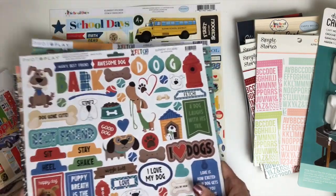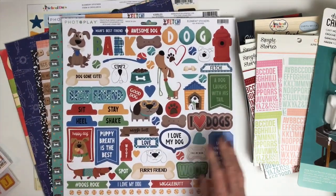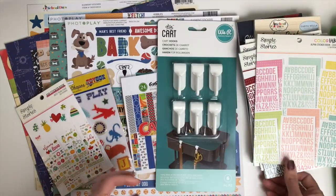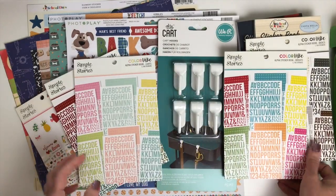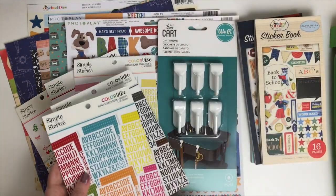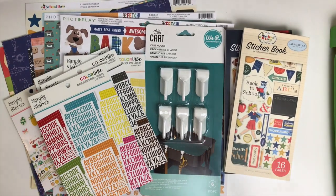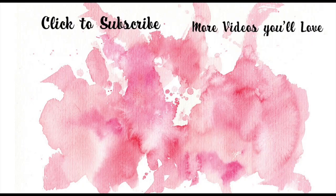So that is a look at my haul from Cherry on Top placed over National Scrapbook Day — and I have more coming. Also, the Tuesday Morning about an hour away reopened, and since I haven't been anywhere other than work since the coronavirus started, when I heard it opened that was my birthday present — I wanted to go shop and touch some scrapbooking products. So my next haul video will be what I picked up at Tuesday Morning. Have a great day, I'll see you soon — bye bye!